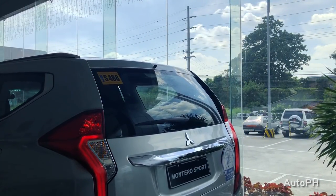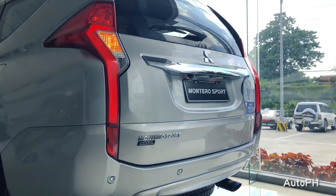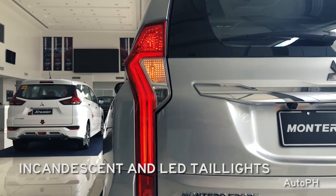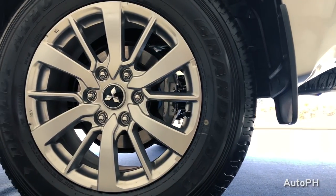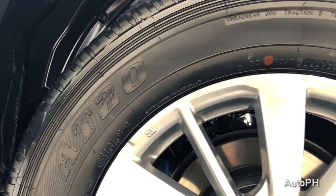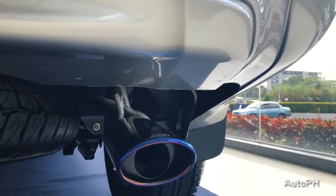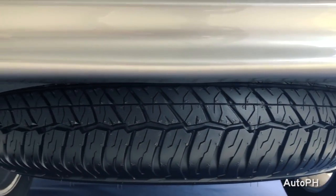On the rear, you have a mix of LED and incandescent taillights and LED third brake lights. There is also a chrome portion above the license plate. This variant of the Montero Sport comes with 18-inch alloy wheels in 265-60R18 tires. This particular vehicle is fitted with an aftermarket exhaust pipe finisher.